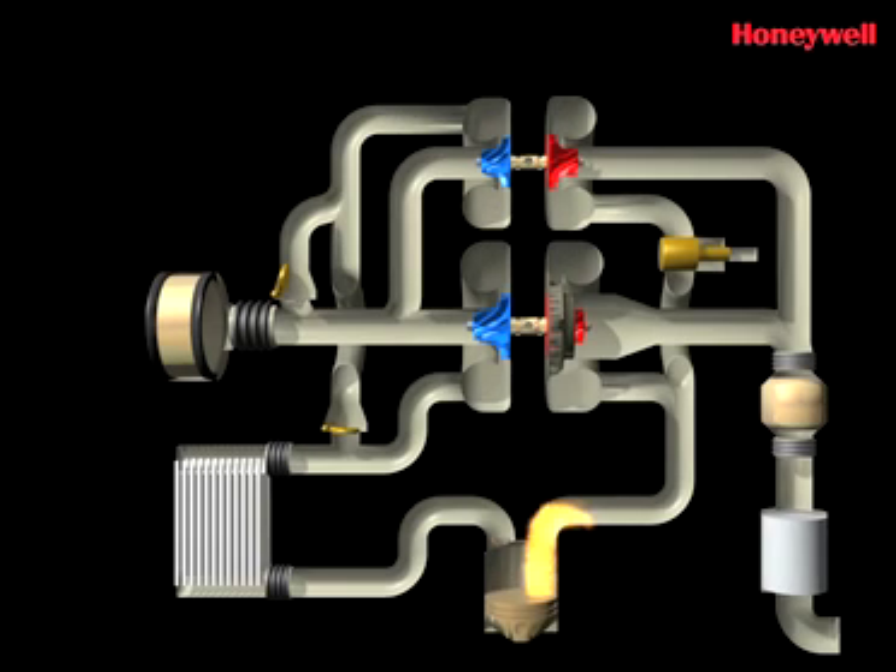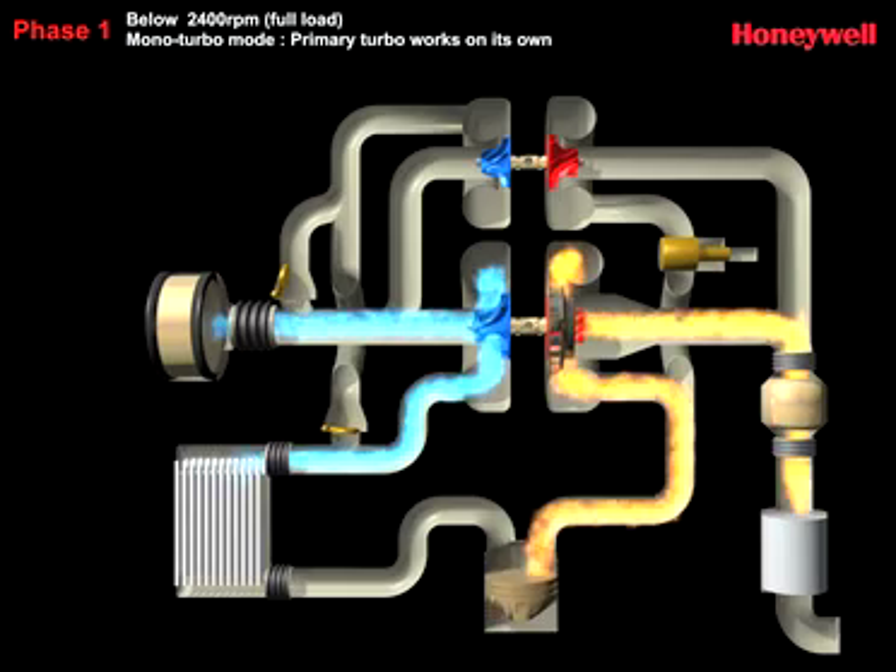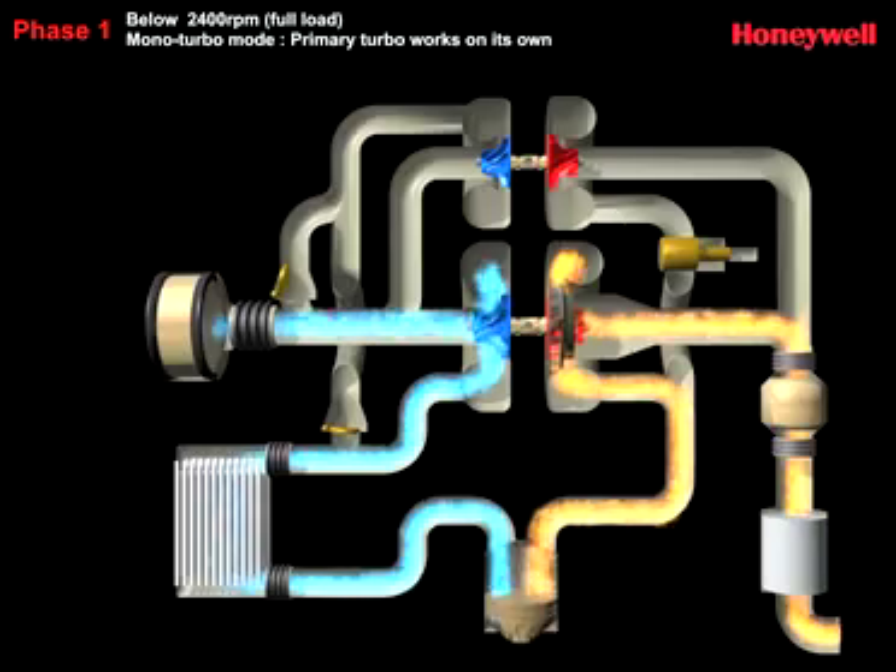In this example, at engine startup and all the while below 2400 RPM, the VNT turbo works on its own, drawing in, compressing and cooling ambient air before it enters the combustion process.